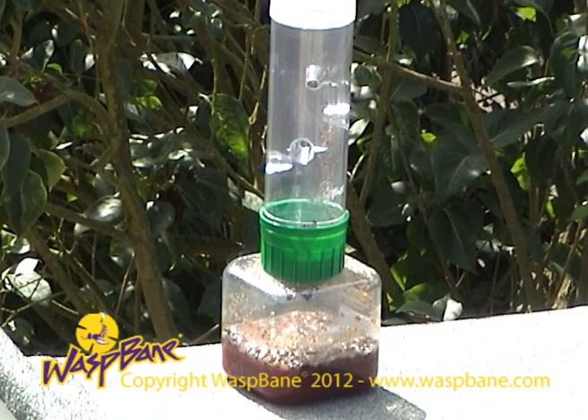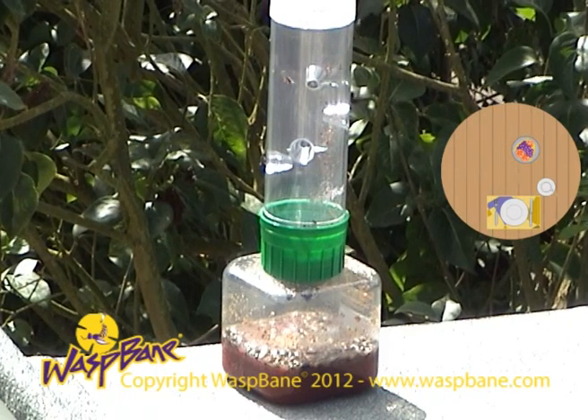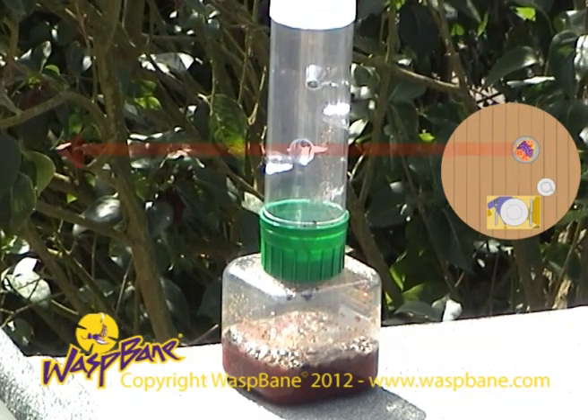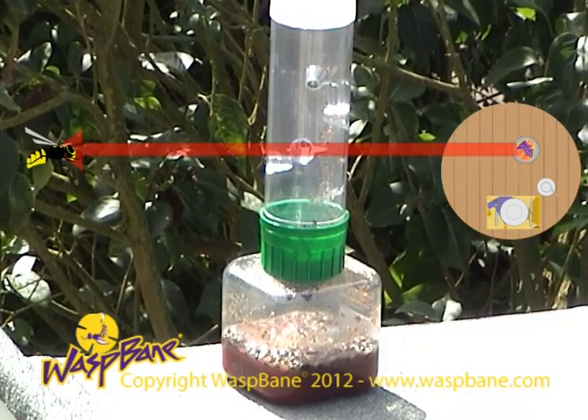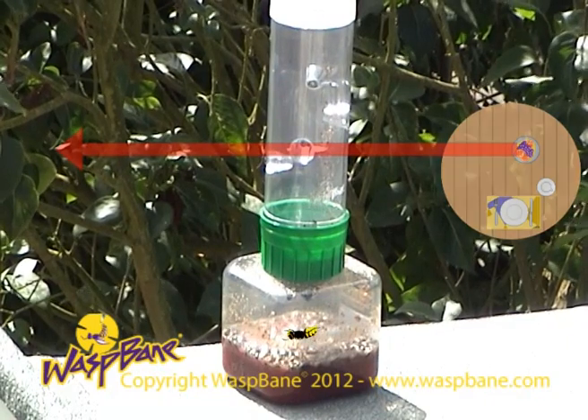In this clip, Waspbane is protecting a patio area to the right of the trap. To intercept wasps, the prevailing wind must blow from the patio area towards the trap. Wasps fly up the scent trail and are intercepted by Waspbane.